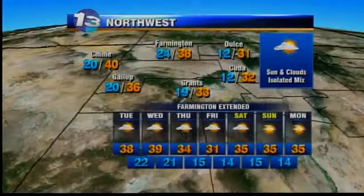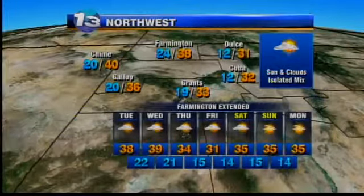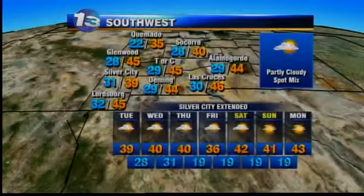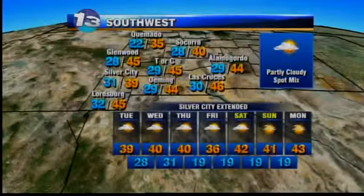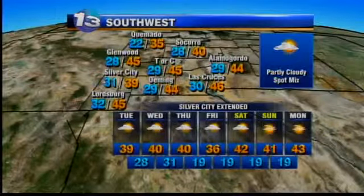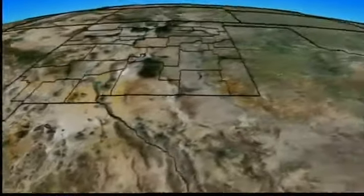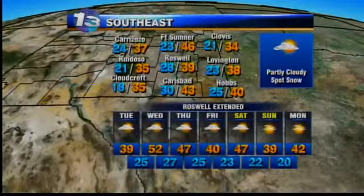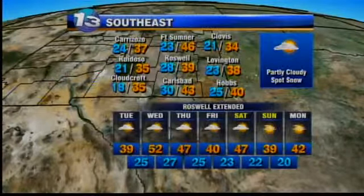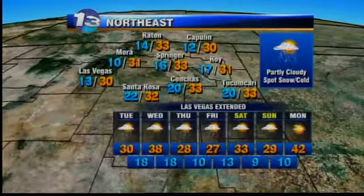You guys across the northwest around Gallup and Farmington haven't seen as much action, but Grants has been the dividing line for big-time snow. Thursday, we'll get another shot at some snow — a little better shot across the four corners. 35 in Camado, 45 Glenwood, 39 in Silver City. Plenty of cloud cover overnight tonight and into tomorrow. Partly cloudy with a spot mix possible, and then the chance of the storm Thursday into Friday. Temperatures in the 30s and 40s across the southeast, partly cloudy — spot snow out there will continue into tomorrow with that system finally clearing the state.